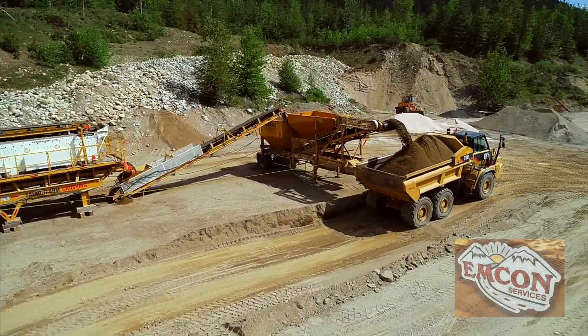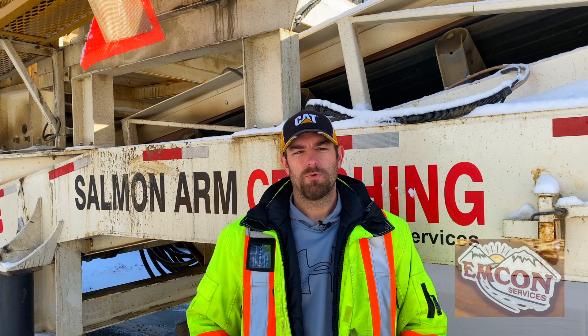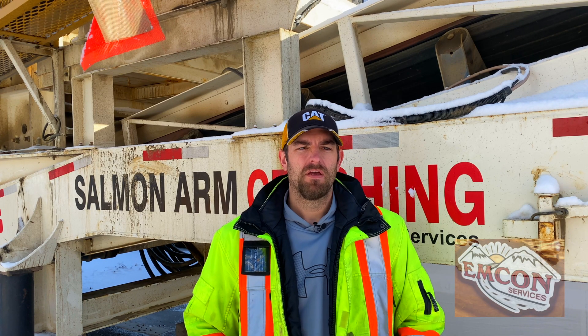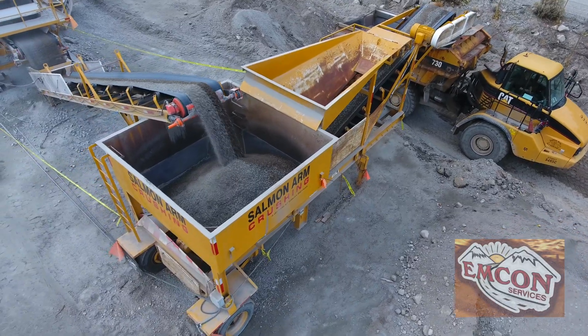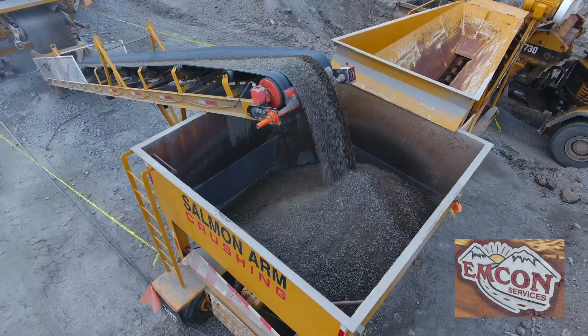In the current round of BC contracts, the Ministry of Transportation infrastructure has changed its specification from a 12.5 millimeter particle sand to a 9.5 millimeter particle size on AB class highways — that's half inch down to three eighths for you old school folks.